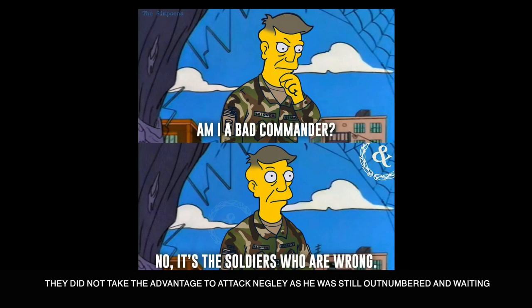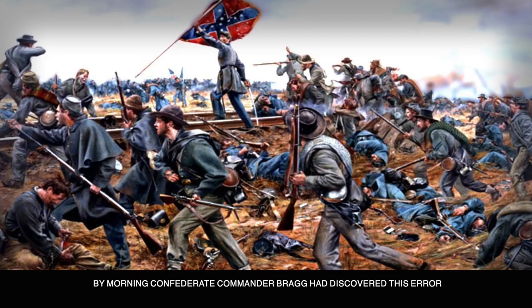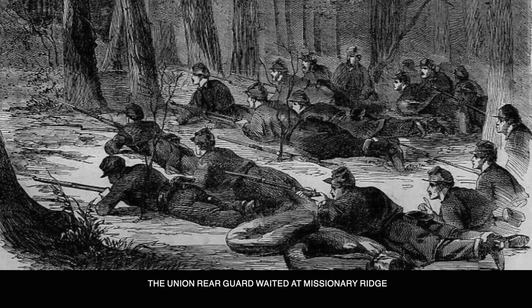By morning, Confederate commander Bragg had discovered this error and ordered another attack on September 11th. But by now, Baird's division had reinforced Negley and they had all moved back to Bailey's Crossroads with a very strong rear guard, as Thomas ordered the Union troops overall to stop and withdraw.